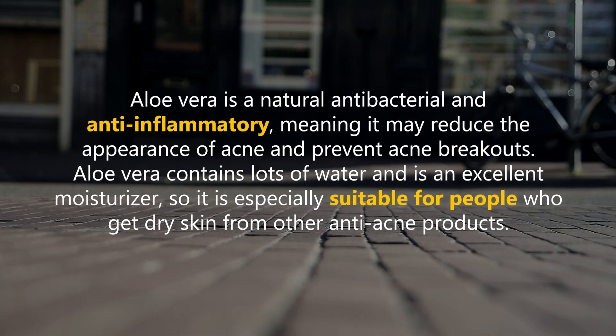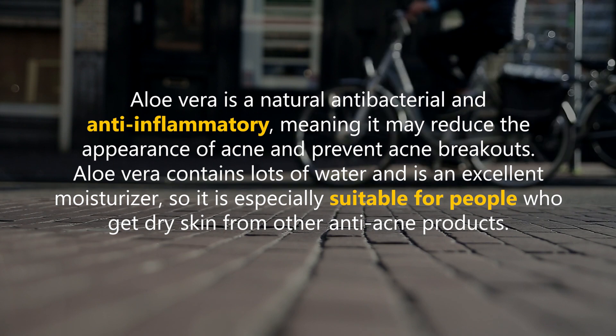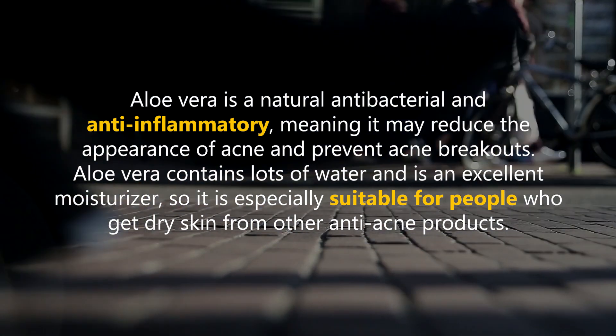Aloe vera is a natural antibacterial and anti-inflammatory, meaning it may reduce the appearance of acne and prevent acne breakouts. Aloe vera contains lots of water and is an excellent moisturizer, so it is especially suitable for people who get dry skin from other anti-acne products.